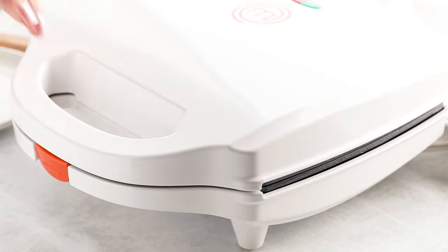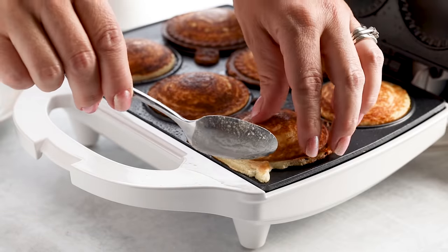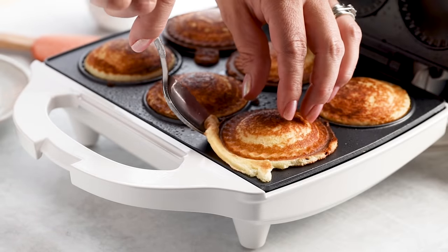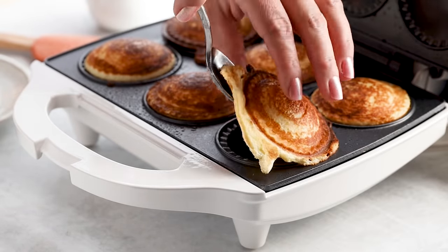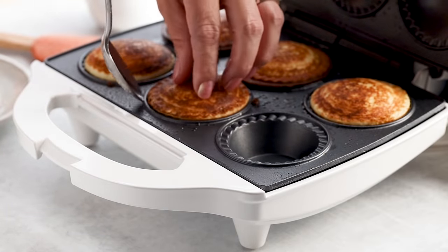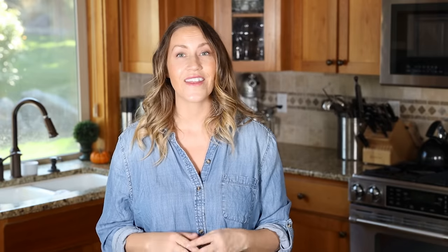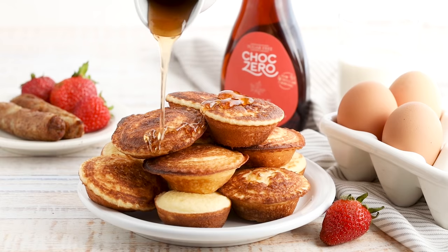These take around five minutes to cook. Once done, pop them out, let them cool completely, then put them in a freezer-safe bag. To reheat from frozen, just wrap in a paper towel and microwave for 45 to 60 seconds. My kids absolutely love these — they're so fun and delicious, especially topped with some sugar-free syrup.